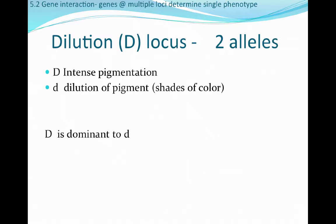The fourth locus is the dilution locus, or D-locus. This allows for either intense pigmentation or a dilution of pigment that results in shades of color. Intense pigmentation is dominant over dilution.